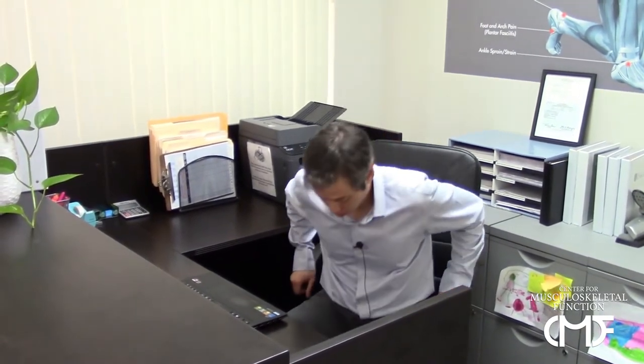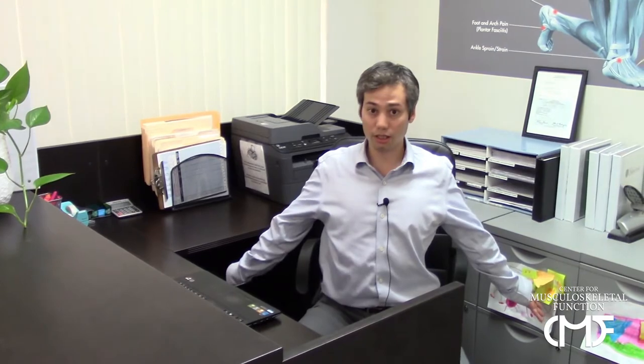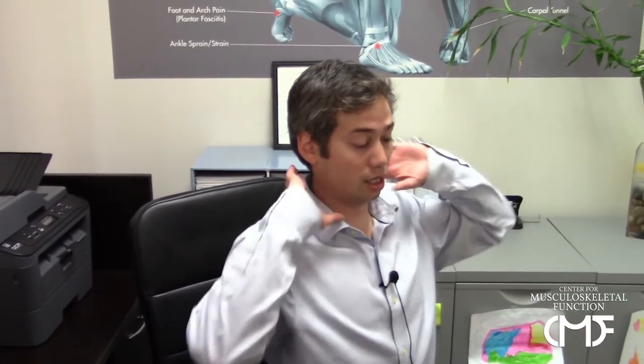Now we're going to go right into some movements that are going to help you right at your workstation that you can do as a micro break throughout your workday. First, reset the posture with what's called Brugger's position. Come to the edge of your chair, get your hands out to your side with your thumbs pointing back. You're going to get tall right at your sternum, right at your chest, and then retract the chin in — almost like you're trying to make a double chin — but you're elongating the neck, letting the neck get tall. Hold five seconds and release.